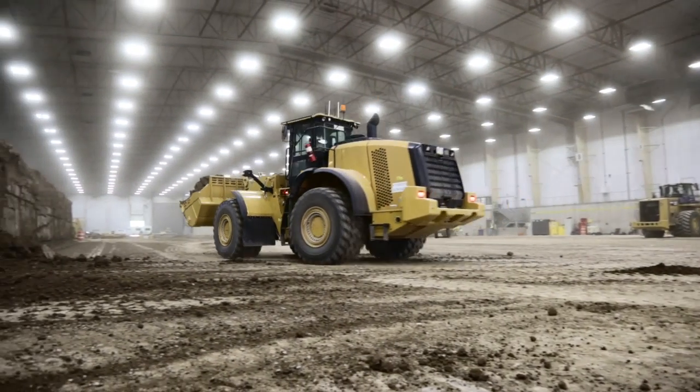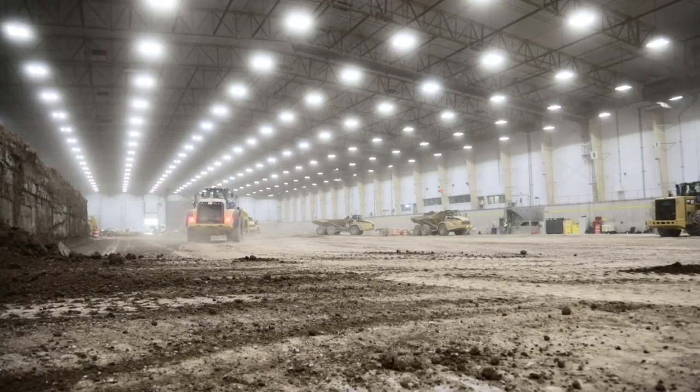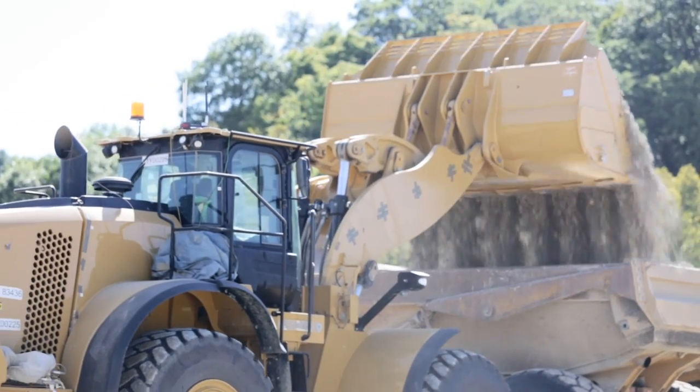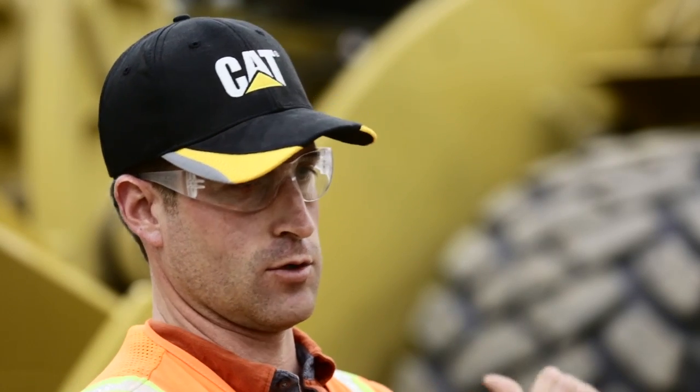Today we ran a short load and carry cycle, which was roughly a hundred meters of travel with a loaded bucket, and that's to represent what a customer would do in an asphalt plant. We also did a truck loading cycle, which is very common in quarries when they're loading out of the face into the trucks that they'll haul to a crusher.